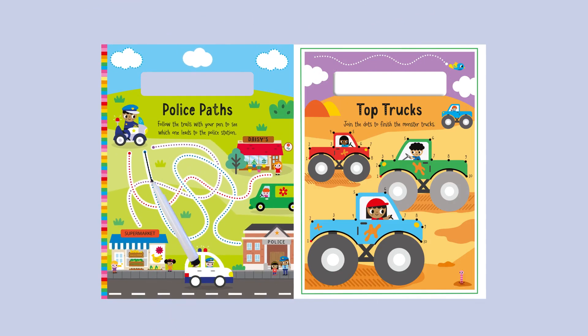Police Paths: Follow the trails with your pen to see which one leads to the police station. Top Trucks.